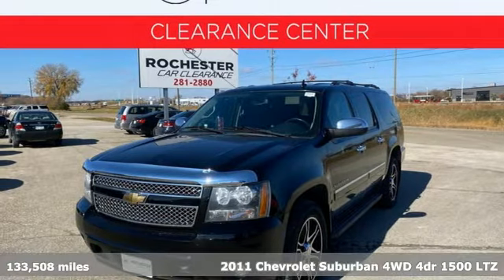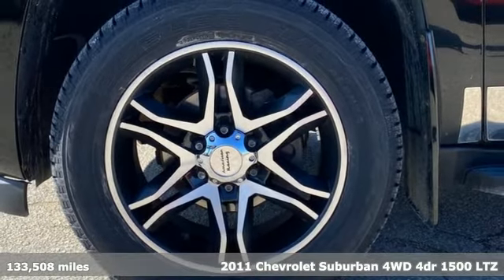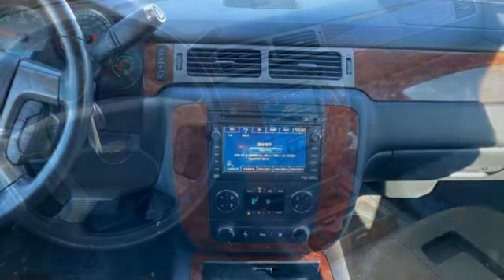It's a 2011 Chevrolet Suburban. The Suburban has dominated the road since 1935. This model continues the tradition with power, efficiency and adaptability you'd expect.